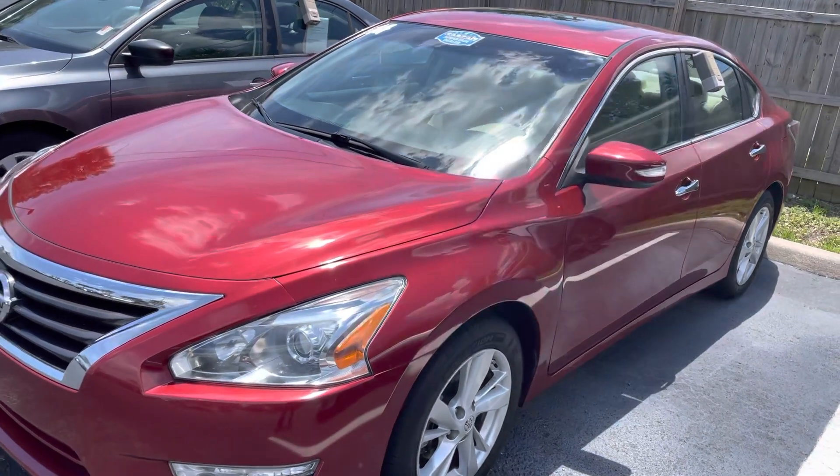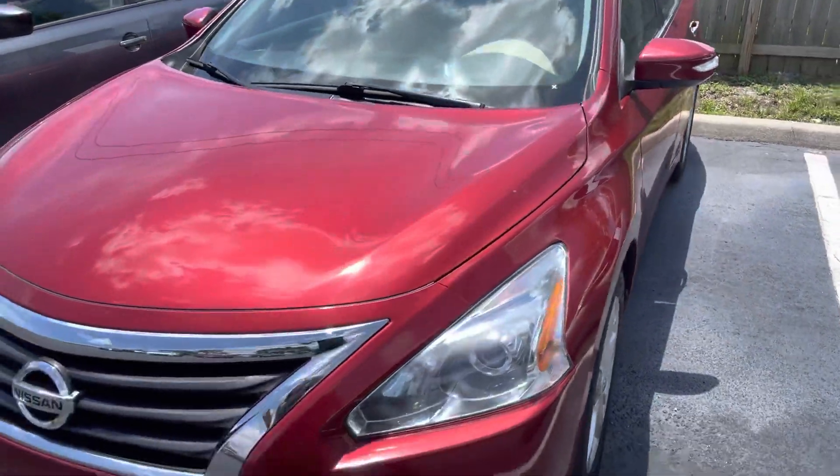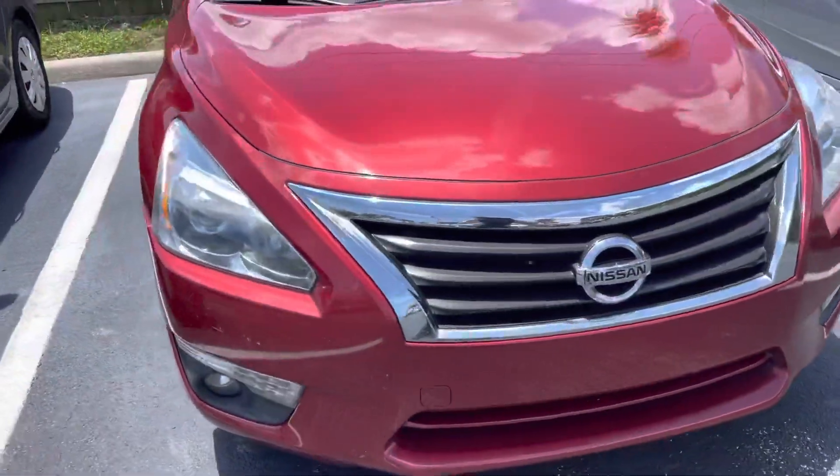Hey Sheree, it's Christina at Toyota Melbourne. Just wanted to show you the car that you were asking about.